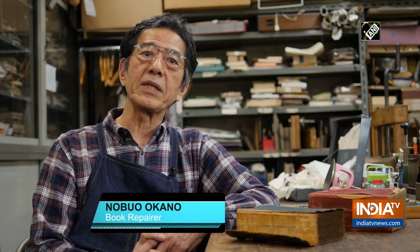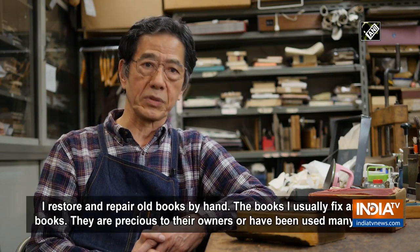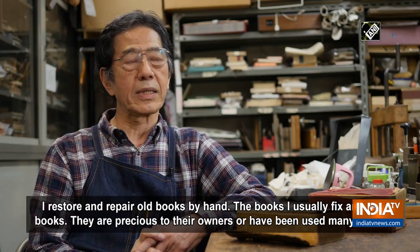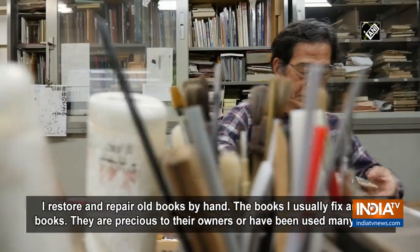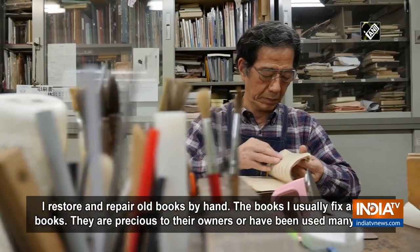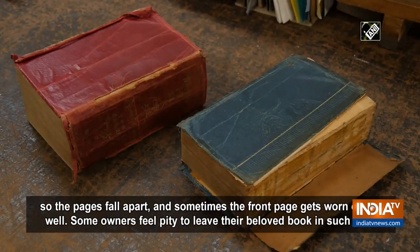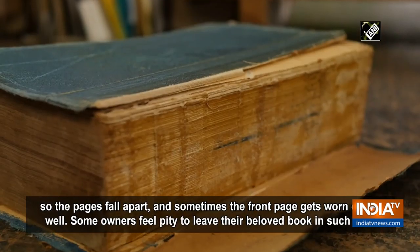It's often the case that a frequently used book becomes worn down. The pages are broken or the first page is damaged, making it hard to use.